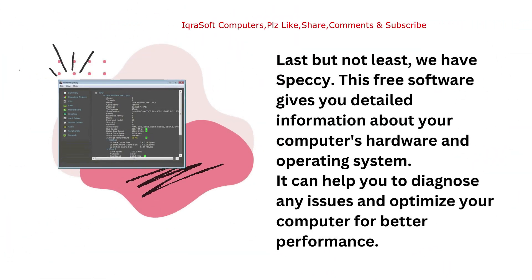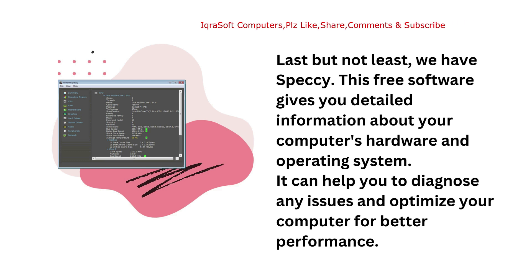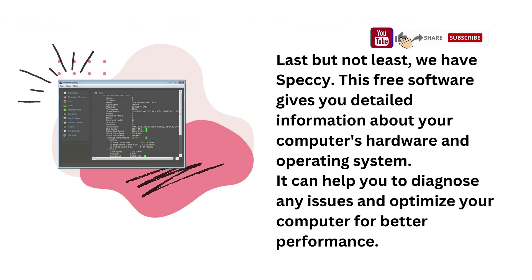Last but not least, we have Speccy. This free software gives you detailed information about your computer's hardware and operating system. It can help you to diagnose any issues and optimize your computer for better performance.